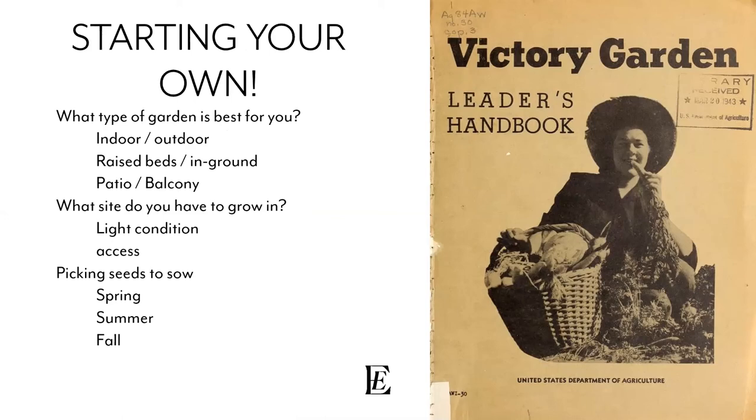Starting your own garden — you can do it all four seasons, though winter is obviously the toughest. What type of garden is best for you? Are you an indoor gardener or outdoor gardener? Do you want raised beds or planting directly into the earth? Maybe you're in an apartment with a patio or balcony. Consider your site, light conditions, water access, how many plants you want to care for, and your own mobility. Then pick seeds suited to your specific spring, summer, and fall crops.